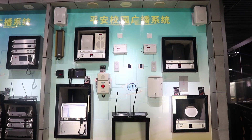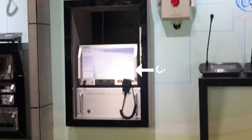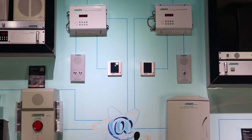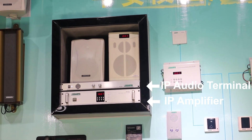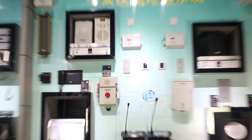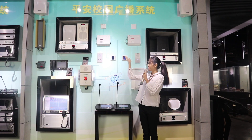Major devices of this system include PC control software or control host, IP paging station, IP intercom terminals, IP amplifier and IP audio terminal or audio decoder, and IP speakers. Then let's take a closer look at those products.